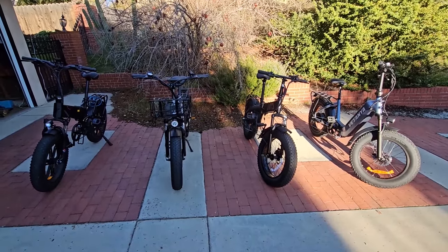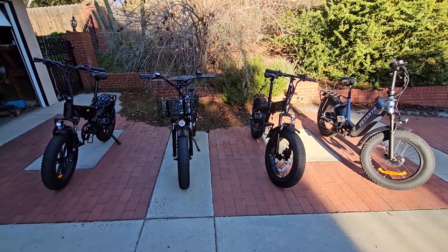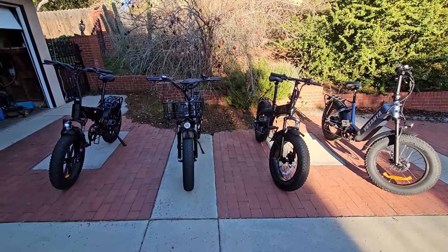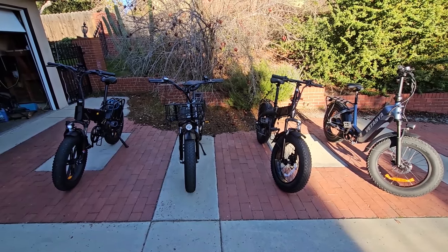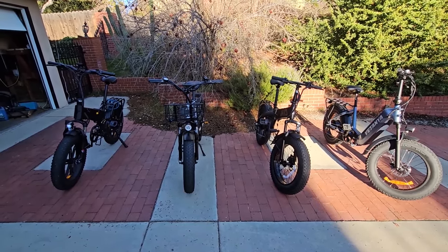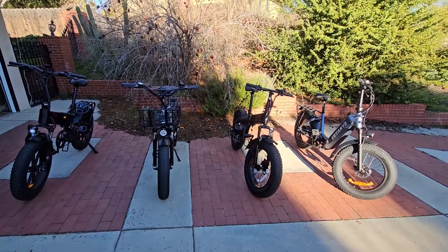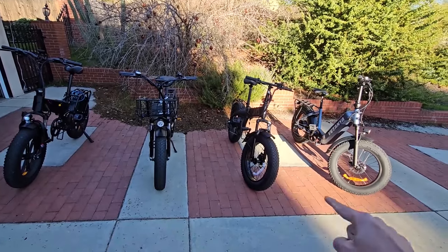That said, they are very comfortable, and because the tires are so big you're going to get much fewer punctures and flats, which is good because it'd be really hard to fix a flat on these. They are all front suspension bikes.